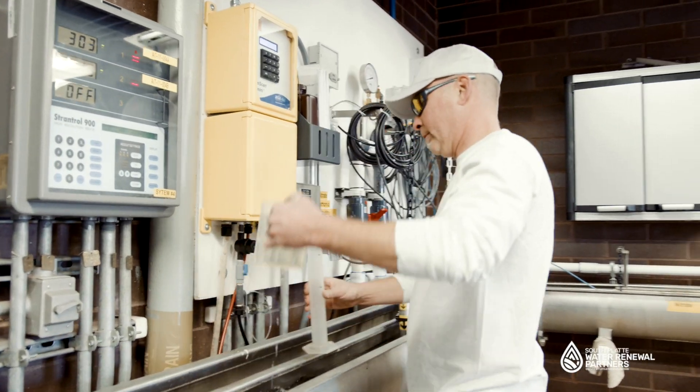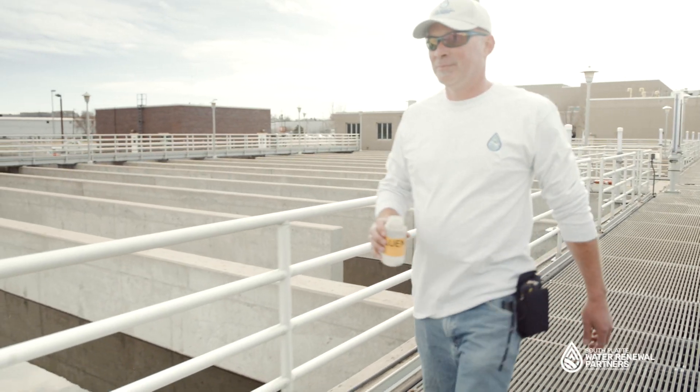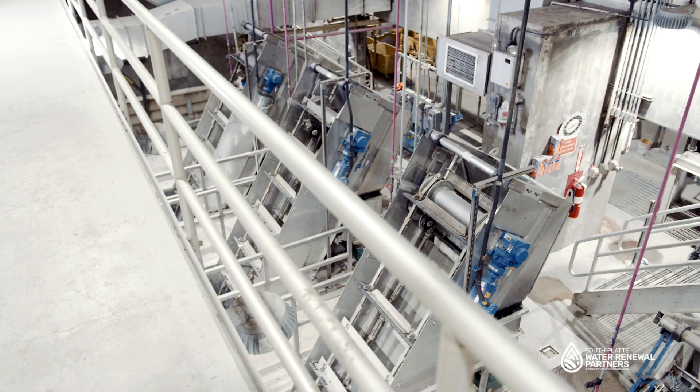We use a biological treatment process that harnesses the power of native bacteria to sustainably clean and renew water using the least amount of chemicals and energy possible. Here's how we do it.